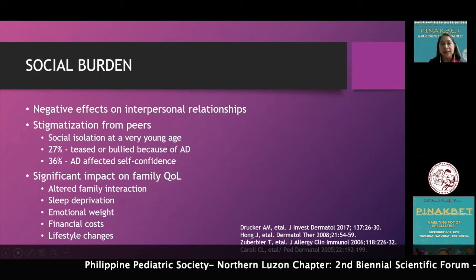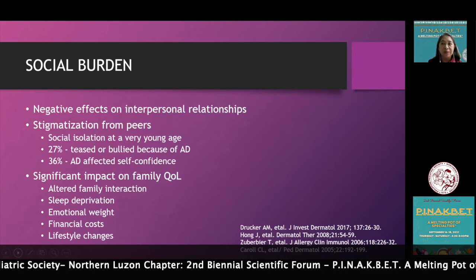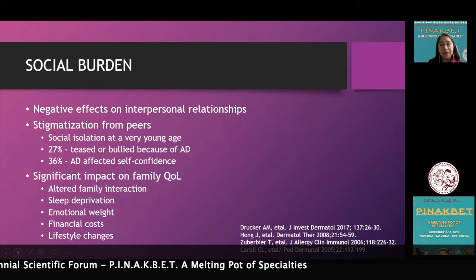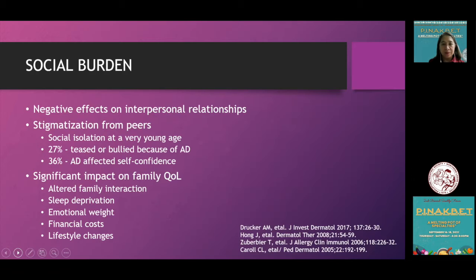For social burden, atopic dermatitis poses a negative effect on interpersonal relationships. Studies show stigmatization from peers and social isolation at a very young age due to bullying and being teased. About 36% of AD sufferers have their self-confidence affected, and importantly, it poses a significant impact on family quality of life.